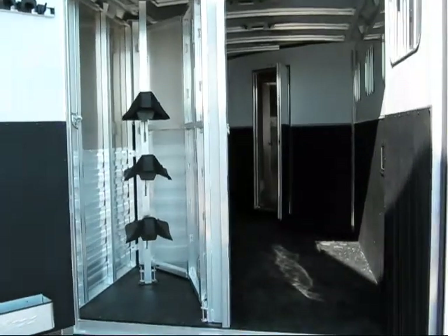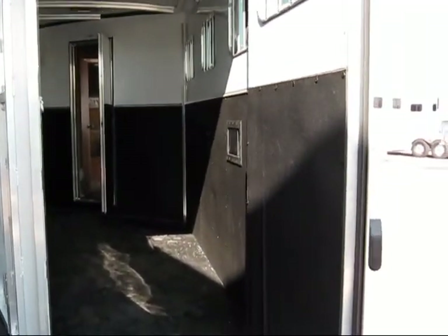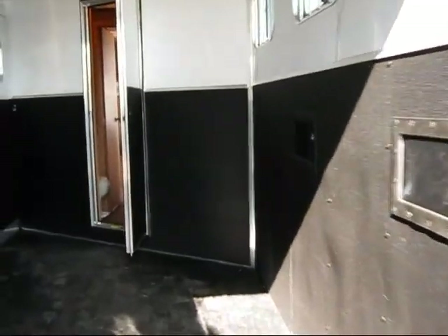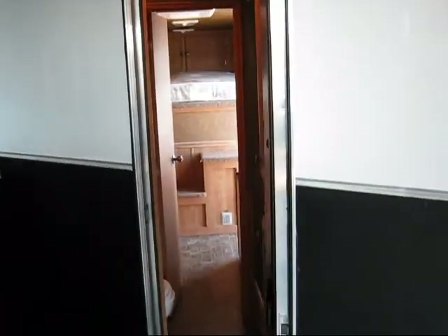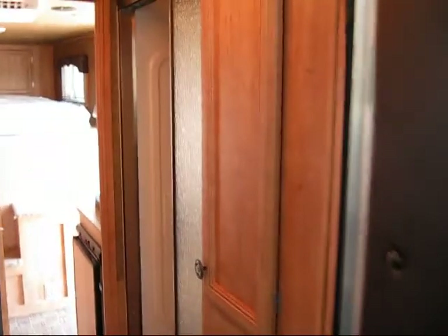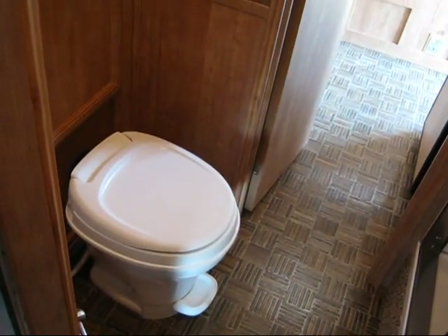It's got pull-up rear tacks. It has a full shower, big closets. It has a flush toilet with holding tanks.